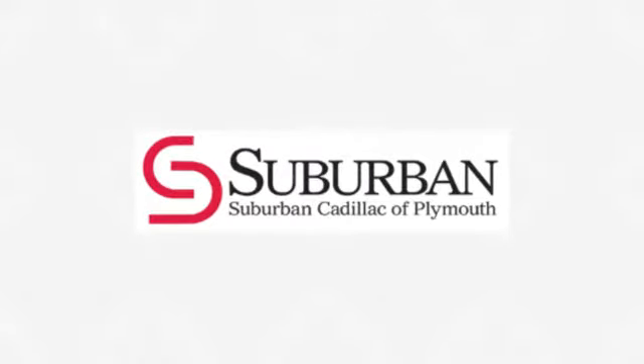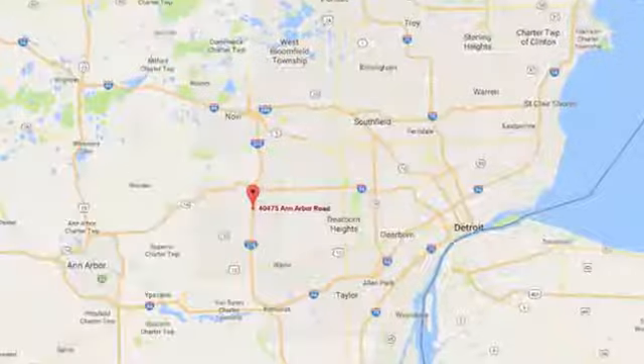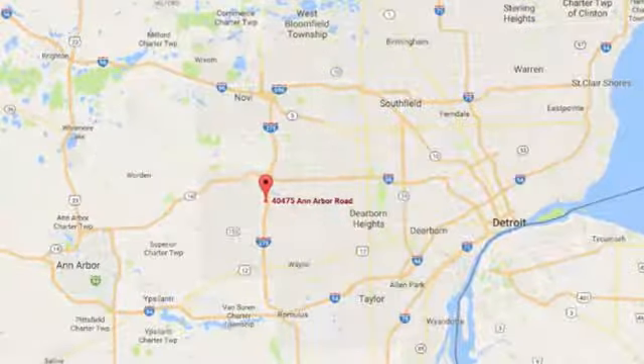Located in Plymouth, Michigan, Suburban Cadillac of Plymouth is proud to be your Plymouth Cadillac dealership of choice. You can find our new and used dealership at 4475 Ann Arbor Road.